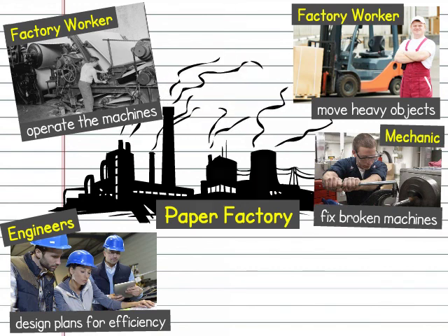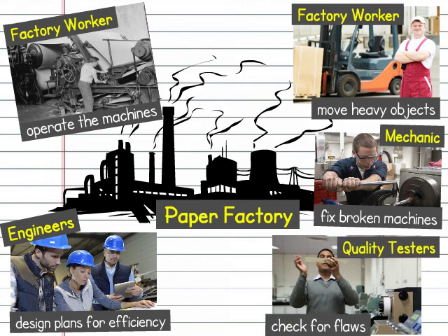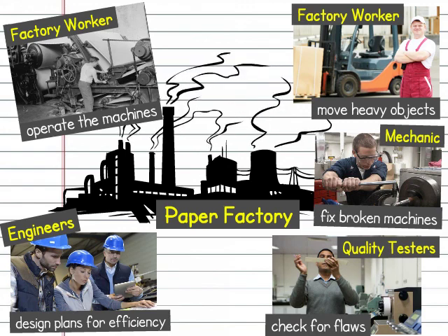After the paper is dried, quality testers check the finished product for any flaws or defects. If everything looks good, then the paper is ready to be sold in stores.